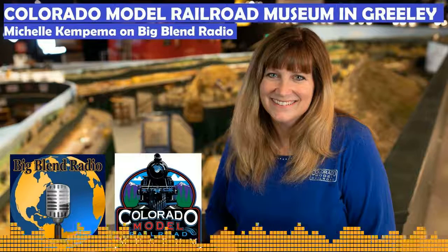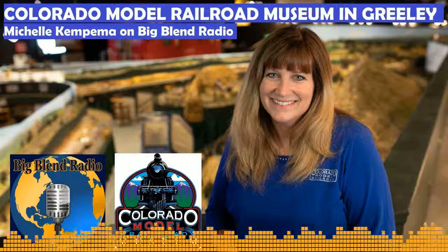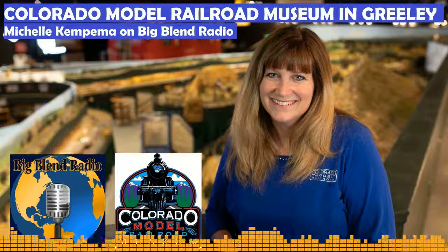The Colorado Model Railroad Museum houses America's largest single-track prototypical HO scale model railroad — it's going to be a long sentence! What that means is we have the largest layout of its kind on the planet in this building. It's 5,500 square feet of beautiful mountain scenery.